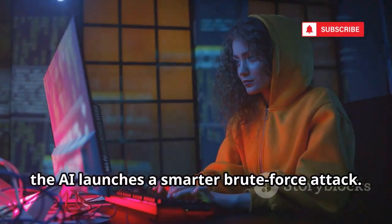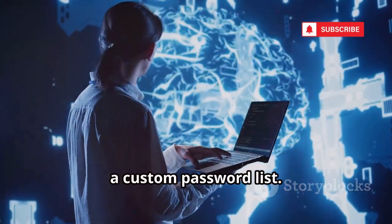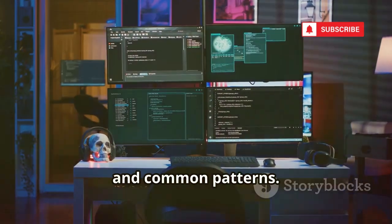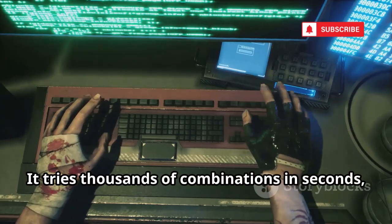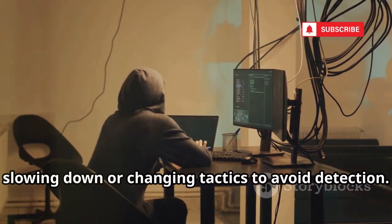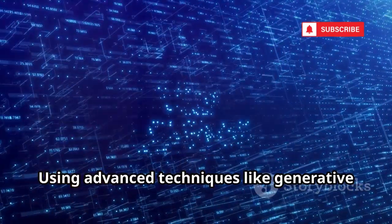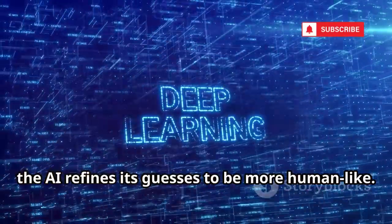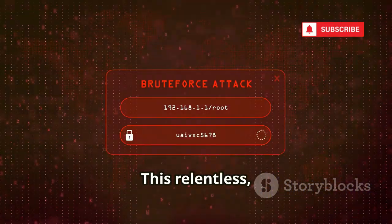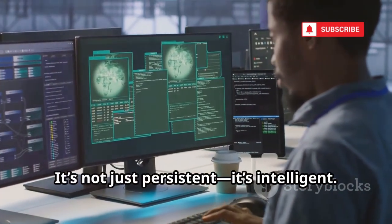If technical tricks fail, the AI launches a smarter brute force attack. It doesn't guess randomly — it uses everything it's learned about you to build a custom password list. The AI starts with the highest probability guesses: your pet's name, your kid's birthday, favorite team, and common patterns. It tries thousands of combinations in seconds, prioritizing the most likely. The AI learns from each failed attempt, slowing down or changing tactics to avoid detection. It can mimic legitimate devices, bypassing lockouts and security alerts. Using advanced techniques like generative adversarial networks, the AI refines its guesses to be more human-like. It's a feedback loop — the more it tries, the smarter it gets. This relentless adaptive approach makes AI brute force attacks far more effective than old-school methods. It's not just persistent — it's intelligent, and it never gets tired.